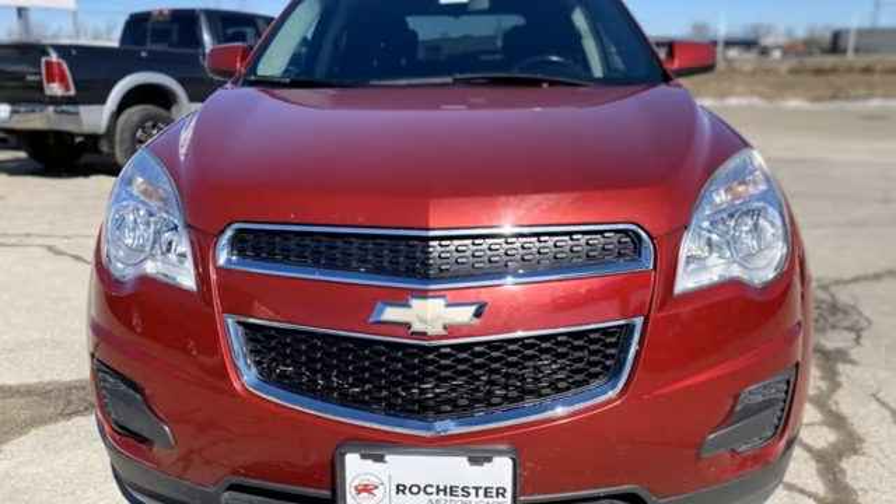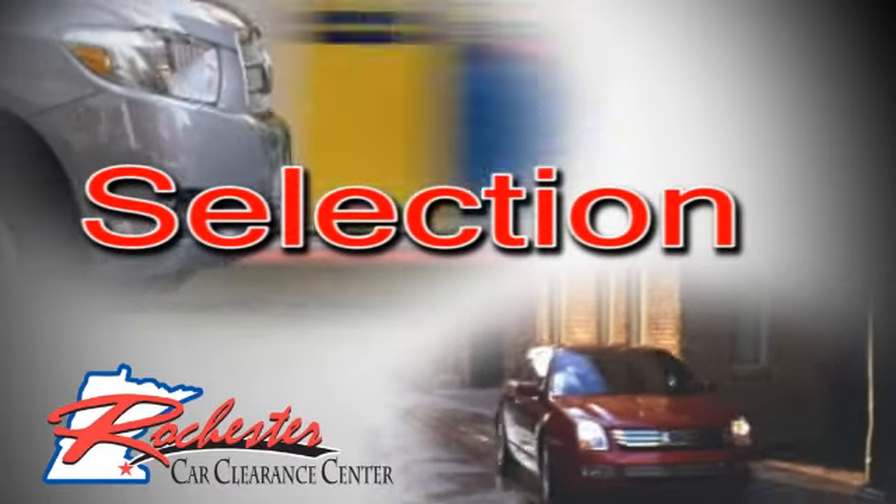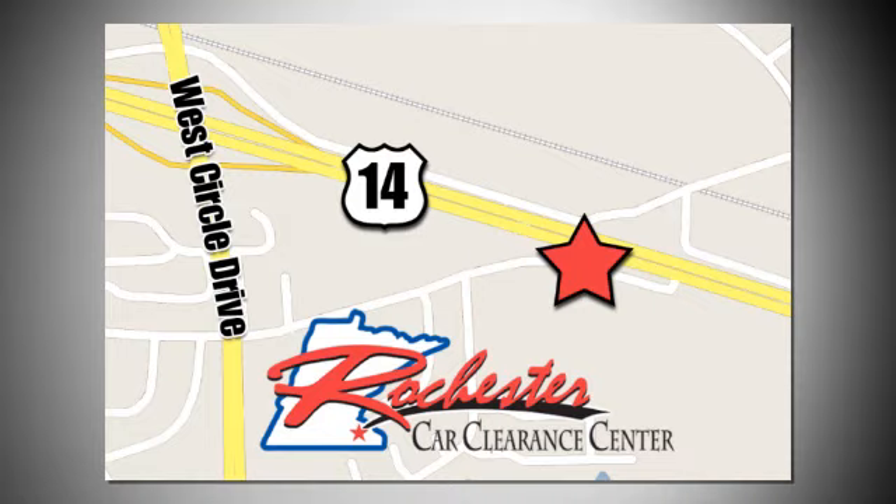Experience it for yourself today. At Rochester Car Clearance Center, you get our best price, bottom line. We are conveniently located on Highway 14 West, near West Circle Drive.